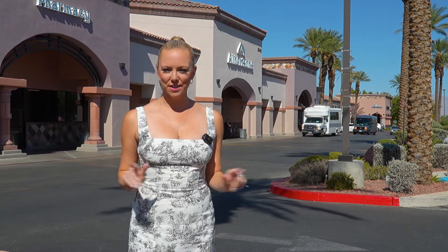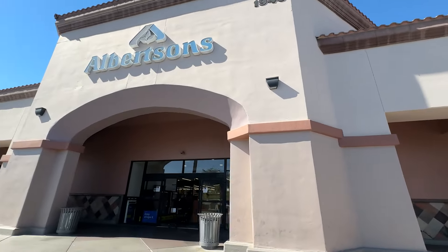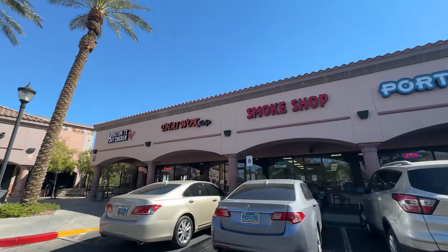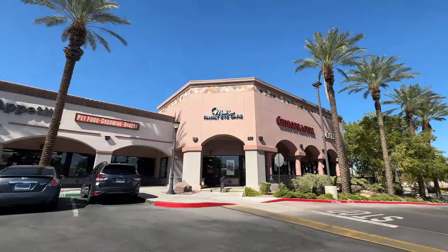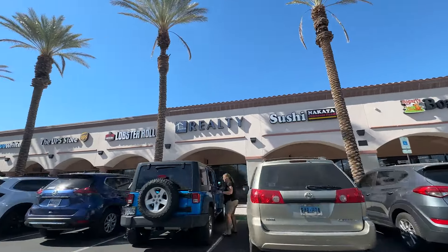The Trails Village Center is right in the heart of Summerlin North, where you have Albertsons — super convenient for your shopping options. There are tons of casual dining restaurants, and there's even a Bath and Body Works and other really great stores to check out, all super convenient for the villages in Summerlin North.